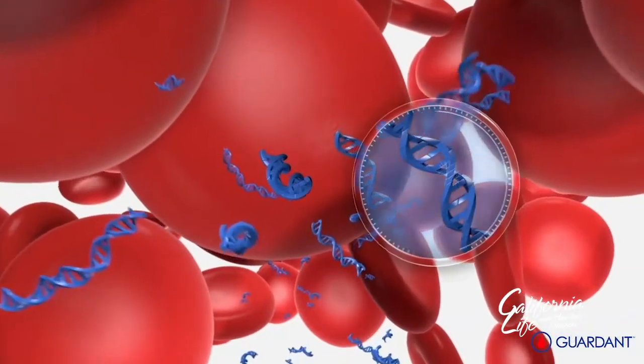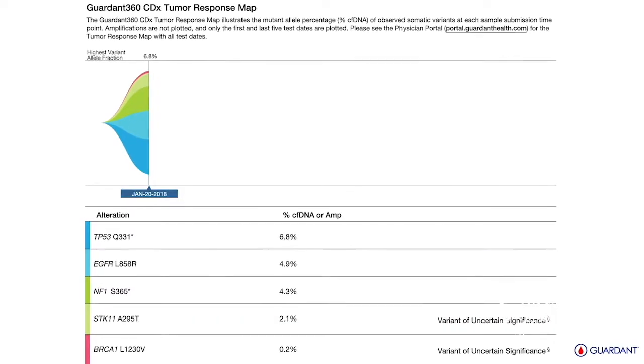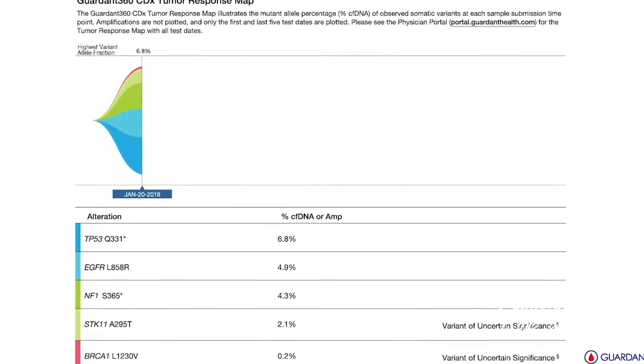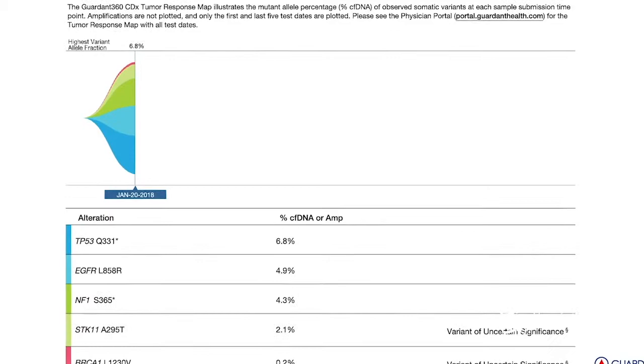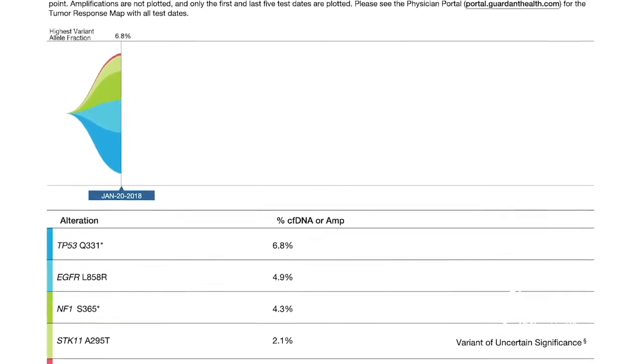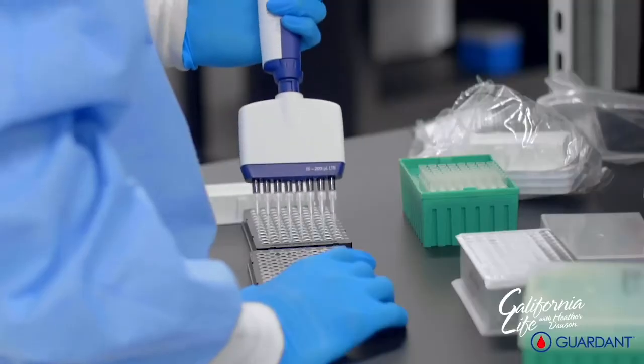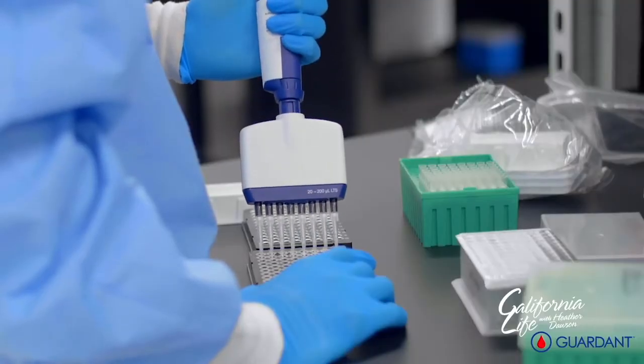We can get a result in eight business days, and we don't have this problem with not enough tissue because we can always draw more blood. The liquid biopsy offers big benefits over tissue testing and gives doctors a comprehensive genomic profile of their patients.